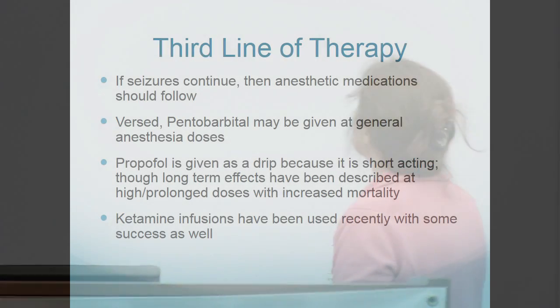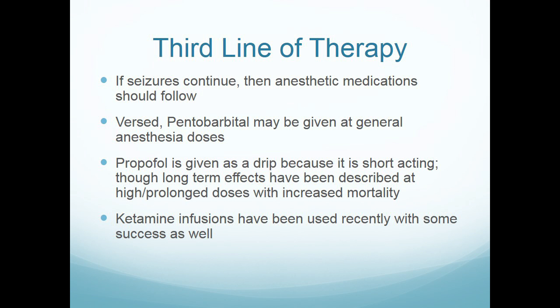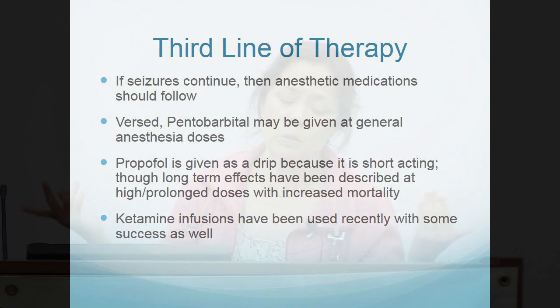Ketamine infusions have also been used with some success. Ketamine is a dissociative agent that separates the cortex — where much seizure activity originates — from the rest of the brain. Whether it truly stops the seizure or decreases the brain's irritability to it isn't certain, but it does seem to reduce activity.